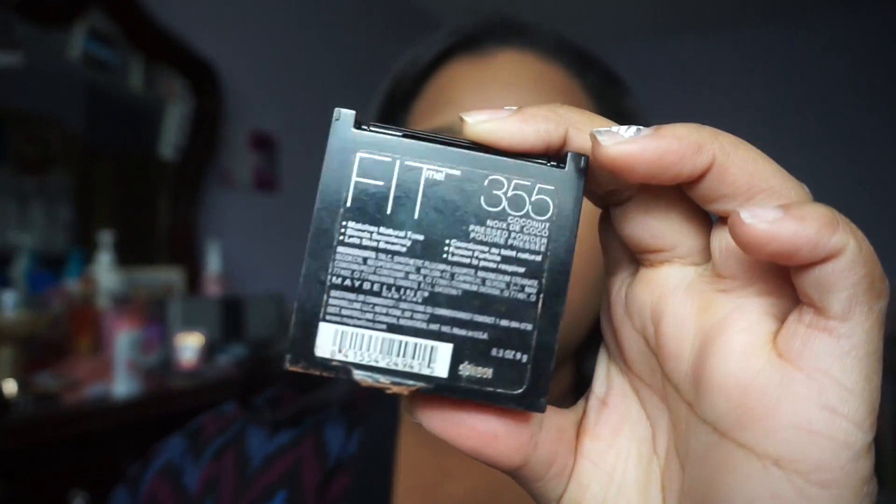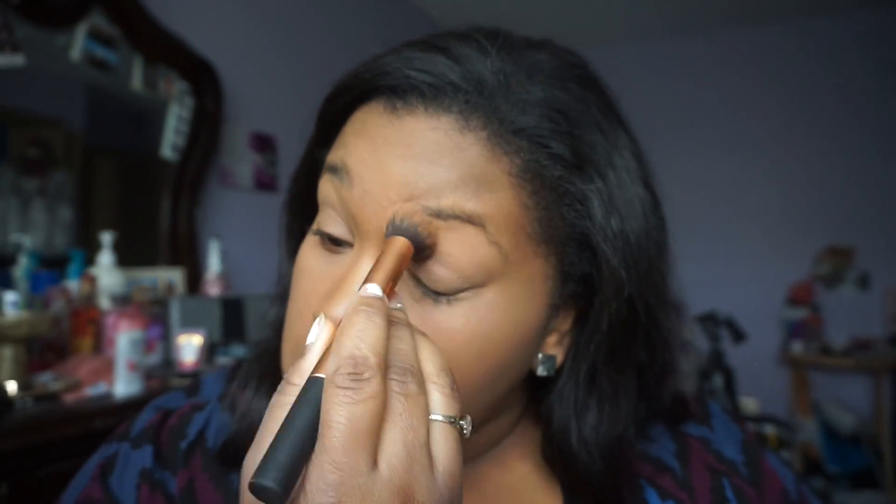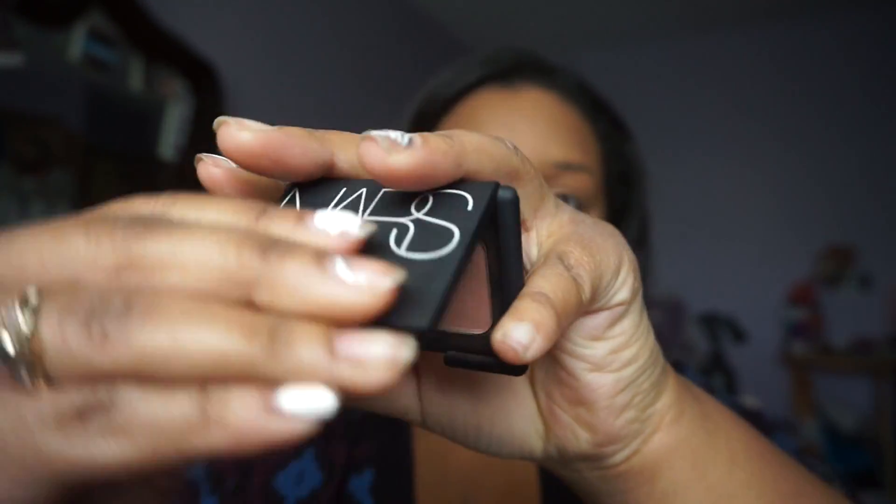After brushing those edges out with my foundation brush, I'm going to be taking a light Maybelline powder and applying that under my eyes and over my eyelids, because I'm kind of using this as my lid shade.